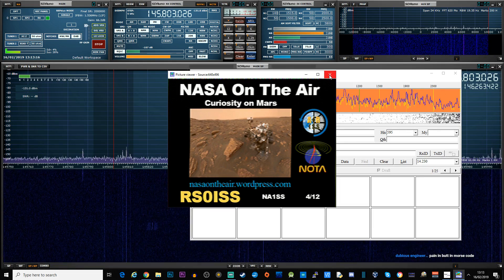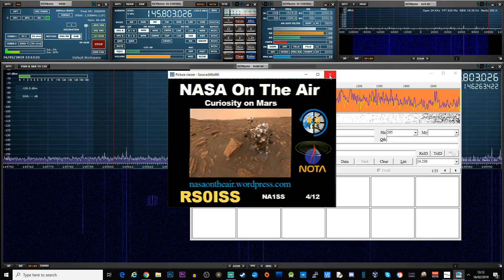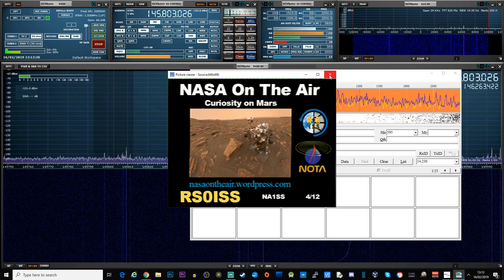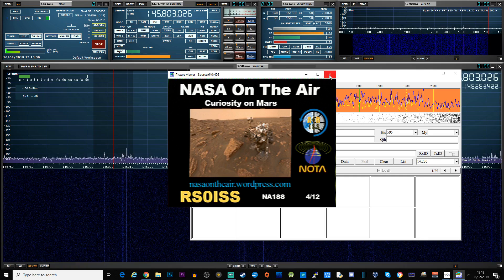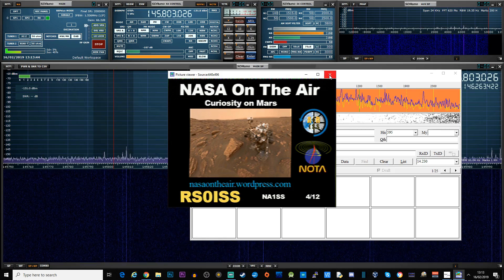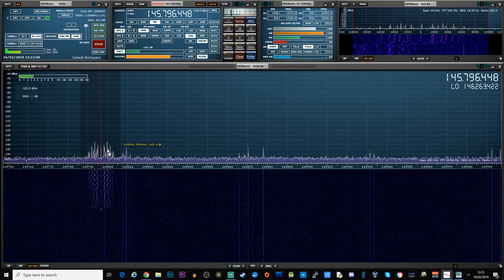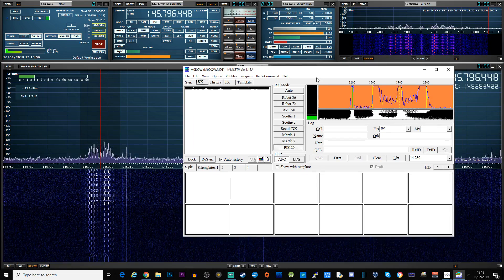Yeah, that's a really good picture - I'm really pleased with that. I wasn't too sure if I was going to stream today because I'd already done a video on this, but I was sat here in my shack and thought I'd just fire up Streamlabs and show people it live. I think it's brilliant. I've been really getting into satellite - oh look, there we go, there's another one!